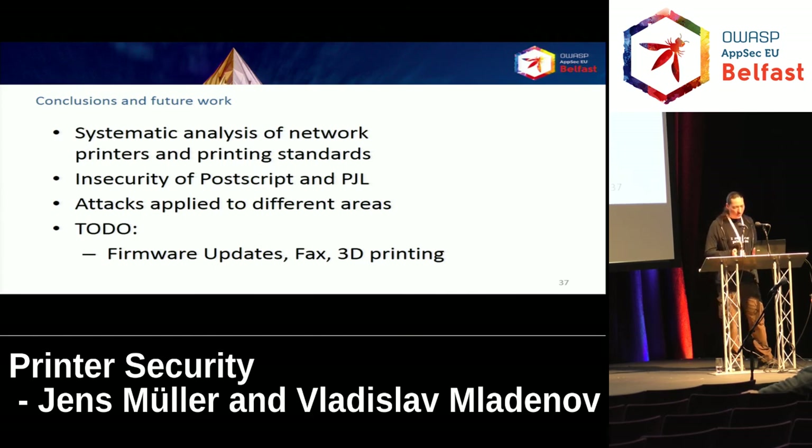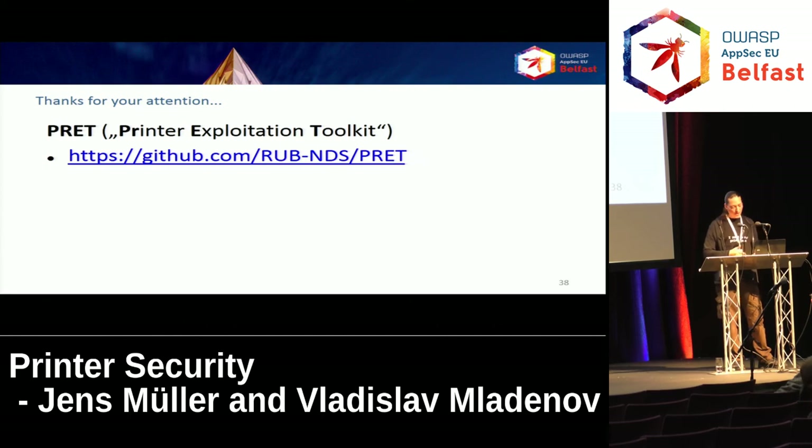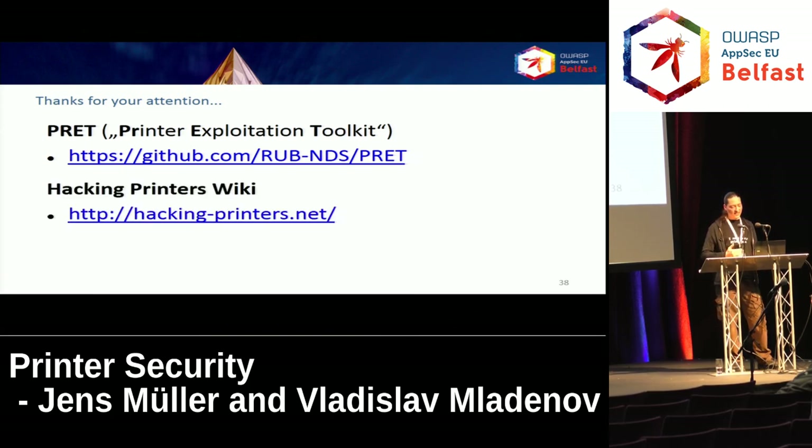In conclusion, we've performed a systematic analysis of network printers and printing standards and proven that both PCL and PostScript, from the standard and from the implementation, are quite insecure. We've applied the attacks to different areas, for example to websites. We still want to do some research — firmware updates are deployed as ordinary print jobs and we've analyzed 1,400 firmware files from the top 10 vendors and all of them do it this way. Accessing the fax through a print job may also be interesting because the attacker gets access to the phone line, and 3D printers may also be an interesting area to adapt attacks to. The printer exploitation toolkit BREAD is freely available on GitHub. You can use it to analyze your own printer — give us feedback, and if you're interested in technical details, we've set up a wiki where you can read everything in detail.